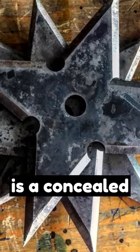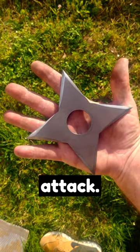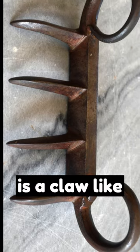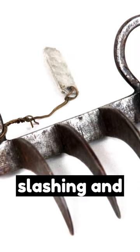The Shuriken is a concealed ninja star made of sharp steel, used as an unseen swordsman's attack. The Bagh Nakh is a claw-like weapon from India based on tiger claws, used for slashing and stabbing.